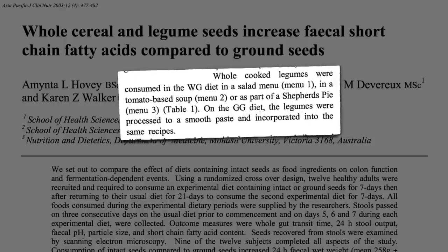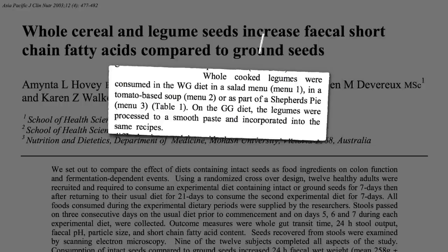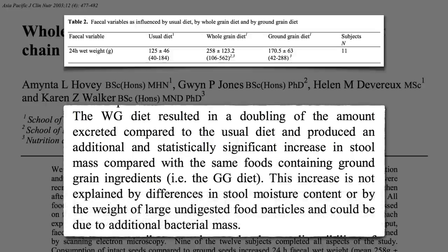Similarly, the whole group had beans added to salads, whereas in the ground group they were blended up into hummus. Note both groups were eating whole grains — not refined — whole foods. Just in the ground grain group, the whole grains, beans, and seeds were made into flour or blended up. The whole grain diet doubled stool size compared to the ground grain diet, even though they were eating the same food and the same amount of food.